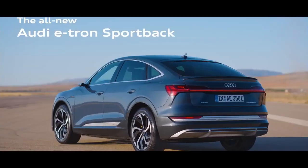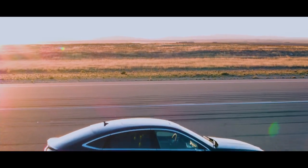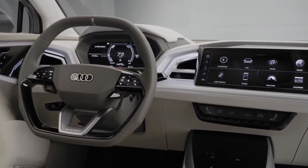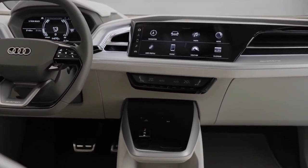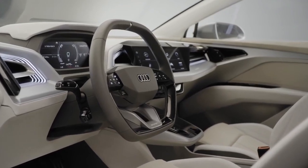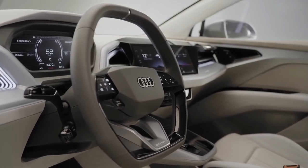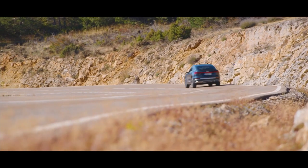The e-tron's range lags behind classmates, but it provides adequate cargo capacity and adult-sized accommodations in both rows. Standard features in the 2020 e-tron include navigation, a 10.1-inch touchscreen, smartphone app integration, wireless phone charging, a Bang & Olufsen audio system, Audi's virtual cockpit, and an assortment of driver assist systems. Audi sells the 2020 e-tron nationwide.